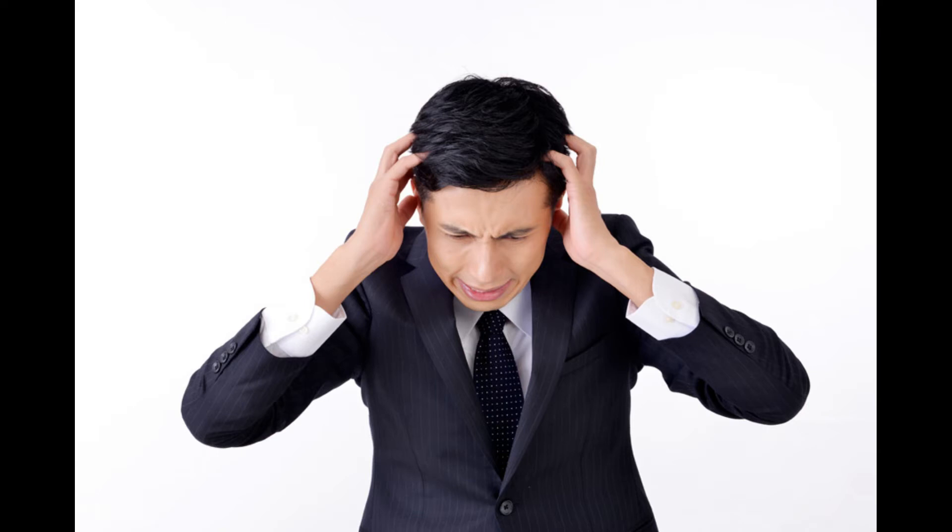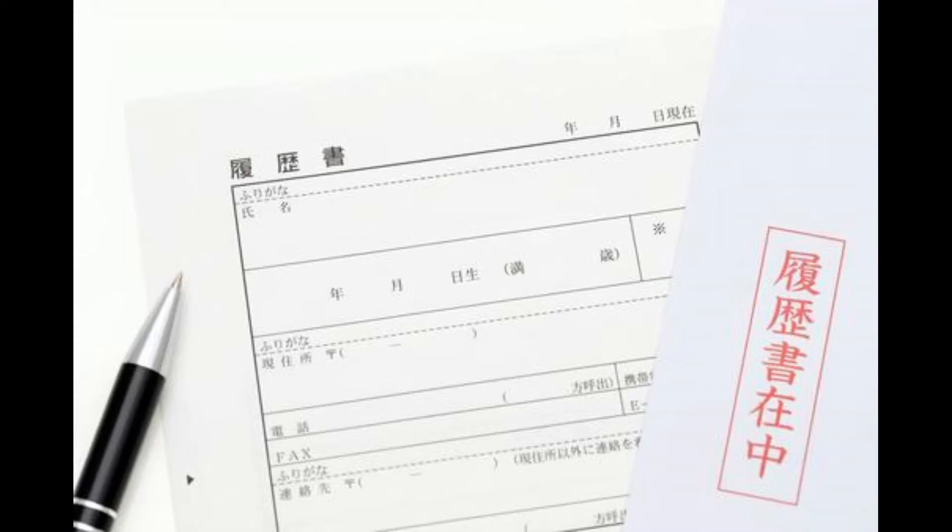Japanese people generally cannot speak English. Interviewers, colleagues, and clients are also Japanese, so they can only understand Japanese. If you submit your resume in English when you apply for a job, no one will read it. Even if you write your resume in Japanese, it is meaningless if you can't communicate your past experience in Japanese.